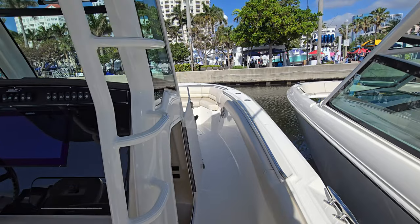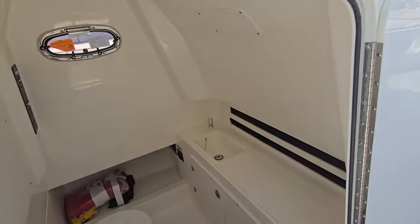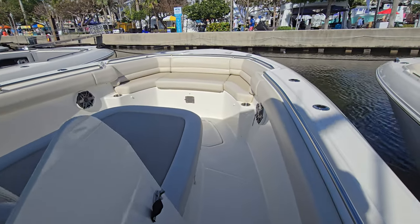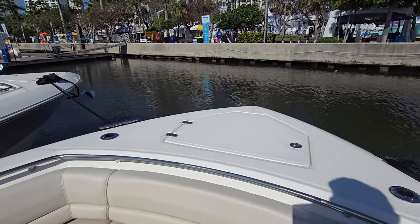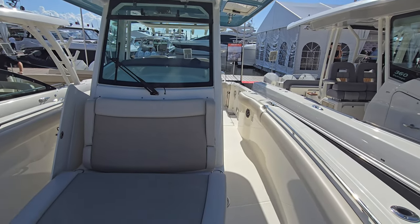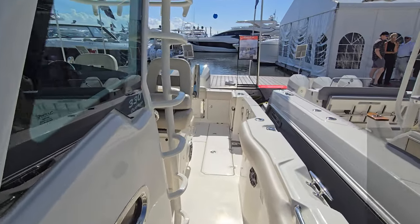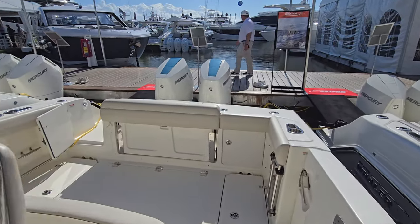If you know Boston Whaler, you know the construction of these boats is just absolutely fantastic. The unsinkable legend is absolutely true. Underneath the helm station you have the toilet, and moving forward you've got the bow area — very broad, very wide for fishing or for folks to come up and sun. And this boat just crushes through the waves, especially with its weight. You don't even feel them in the four-to-six range. It just powers right through them.